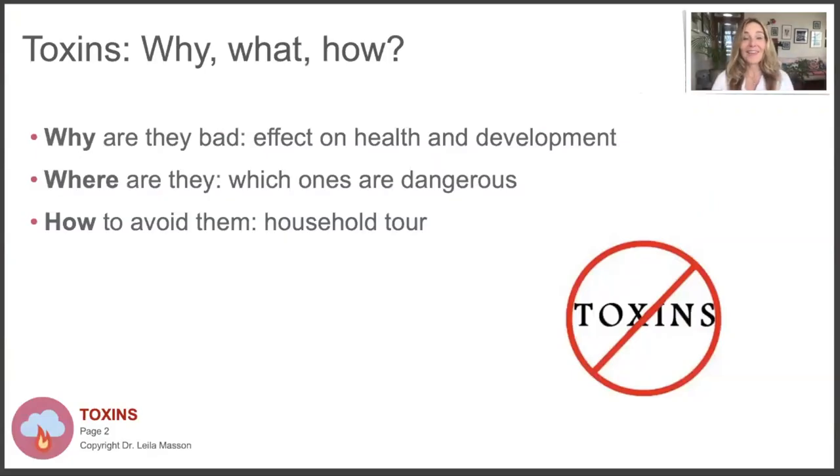So why do we need to talk about toxins? Why are they bad? I'm going to talk about the effect on health and development in children when they're exposed to toxins, where these toxins are, which ones are particularly dangerous, and how to avoid them. I'll give you a household tour so you can see what to pay attention to in each room and what foods to avoid. I hope to give you some really practical tips you can implement right away.